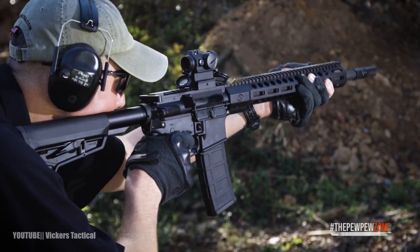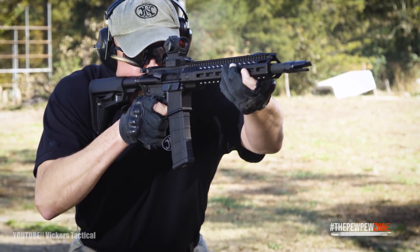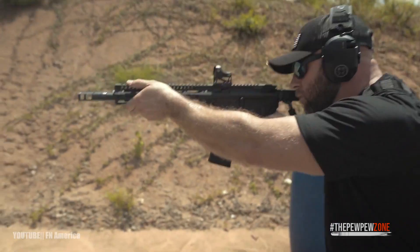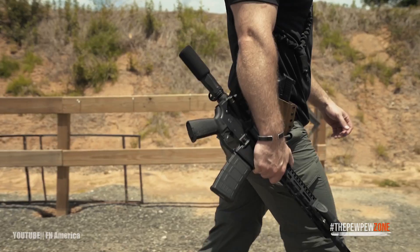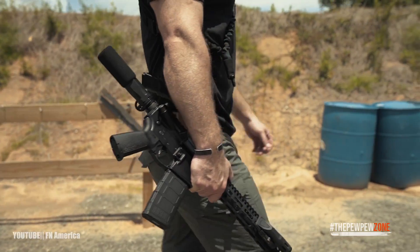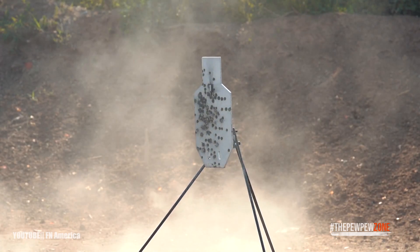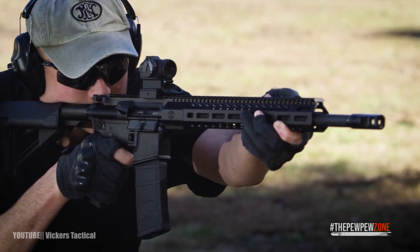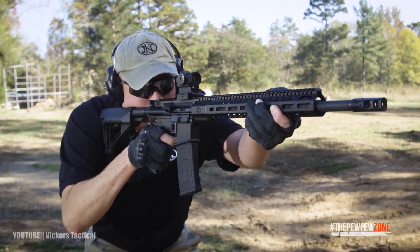All of FN's tribal expertise ensured that production aspects, such as measurements and heat treatment, were flawless. There are no unnecessary features on the FN-15 Tactical II, but it does include every major feature that you want or need on a general-purpose AR pattern rifle. The FN-15 isn't flashy, but it's one of the most well-made and durable ARs available today.